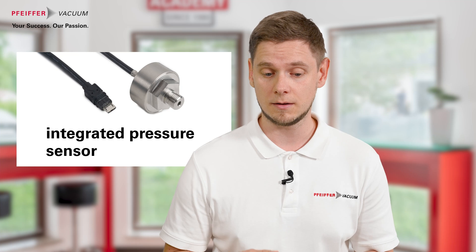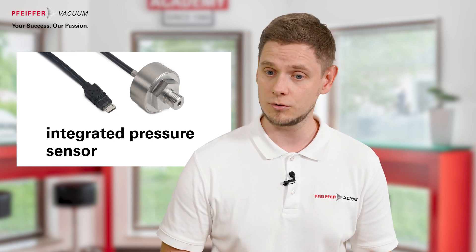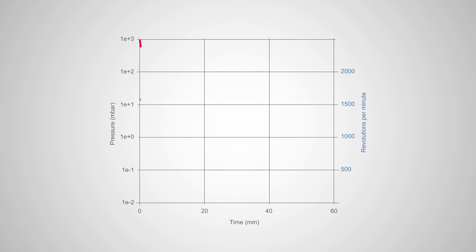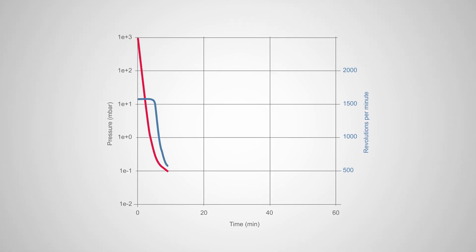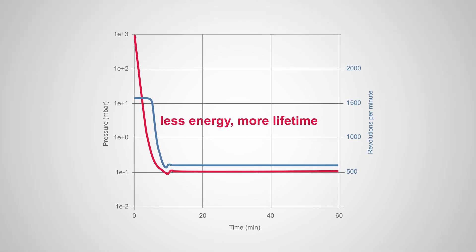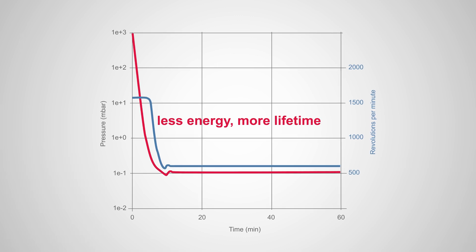That sounds really powerful — and how does this impact, for example, the operation cost for the High Scroll? You can reduce the energy cost of the High Scroll, for example, with the integrated pressure sensor which can activate the pressure control mode. You set a target pressure, and if your customer process doesn't need the ultimate pressure of the pump all the time, the High Scroll reduces its speed automatically. This results in up to 50% energy cost savings as well as increased lifetime.